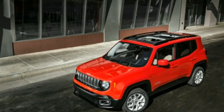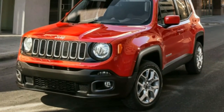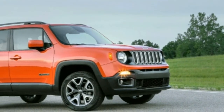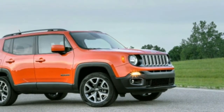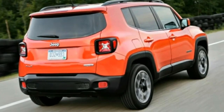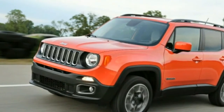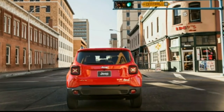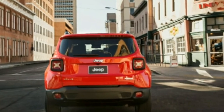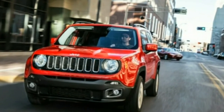On the downside, the Renegade is surprisingly heavy, which hampers acceleration — the quickest tested hit 60 mph in 8.7 seconds, and most take over 9 seconds. Fuel economy is also below average for the segment. The Trailhawk turns in longish braking distances due to its dirt-capable tires, and drivers may floor the gas frequently. When equipped with the 2.4-liter engine, the sound is coarse and unpleasant.